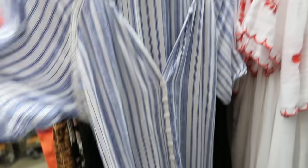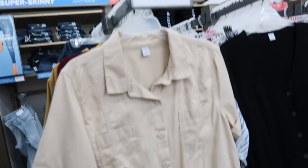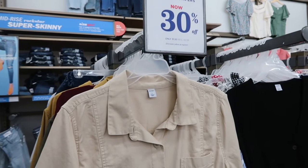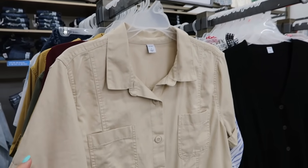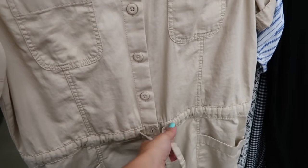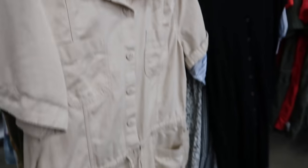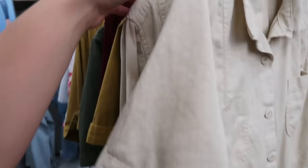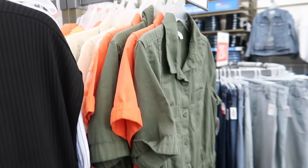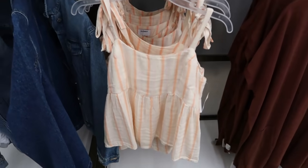I'm seeing new colors in the utility rompers. These are 30% off — normally $44.99, going to be $31.50. They have it in khaki with buttons all the way down, a little drawstring, and really nice big pockets — super cute to dress up or down. Also comes in gold and olive.